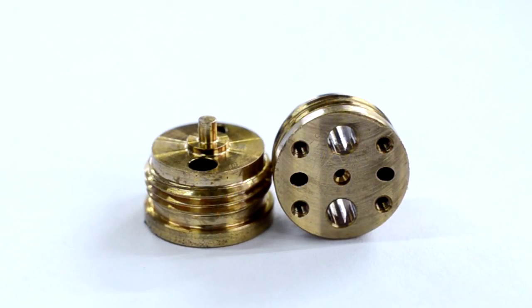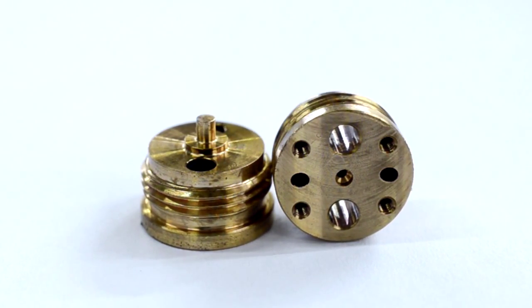We get highly complex jobs off the Star in a single operation and we tend to not think of a Star as a sliding head machine, but as a 20mm and a 38mm machining centre.